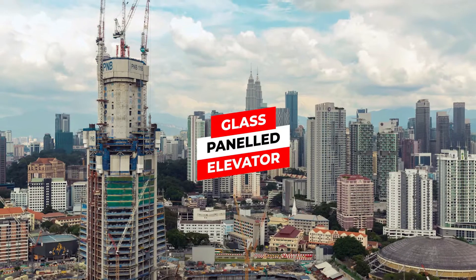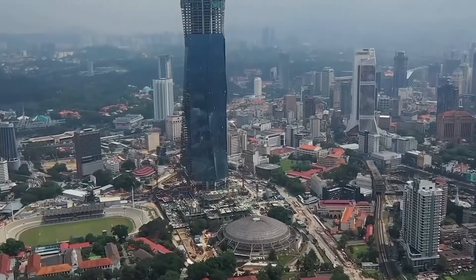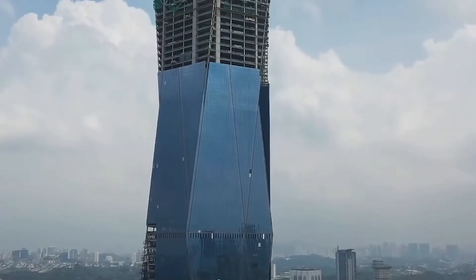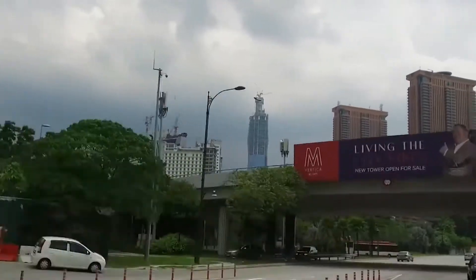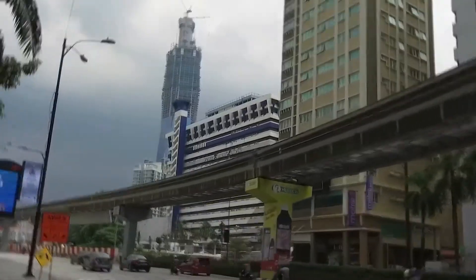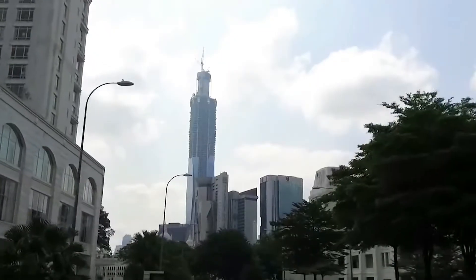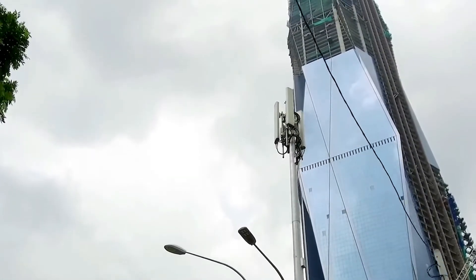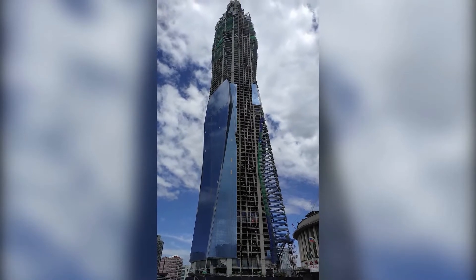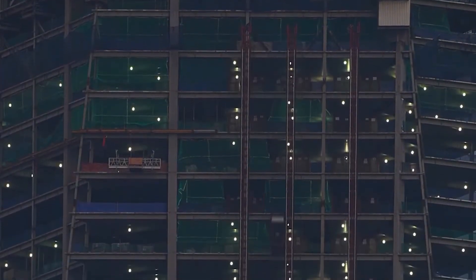Merdeka 118 has the tallest glass-paneled elevator in the world and the highest observation deck in Asia. The elevator used to reach the observation deck is attached on the side of the building and uses glass panels. Since the observation deck is on the highest floor of the skyscraper, it will undeniably be the tallest glass-paneled elevator in the world. Visitors can travel up more than 100 stories in a glass box while looking out at the city. It would only take 65 seconds to get from the ground to the top.